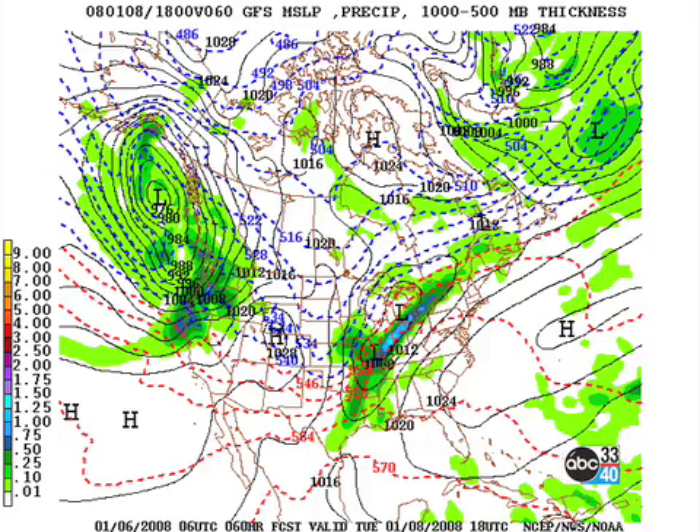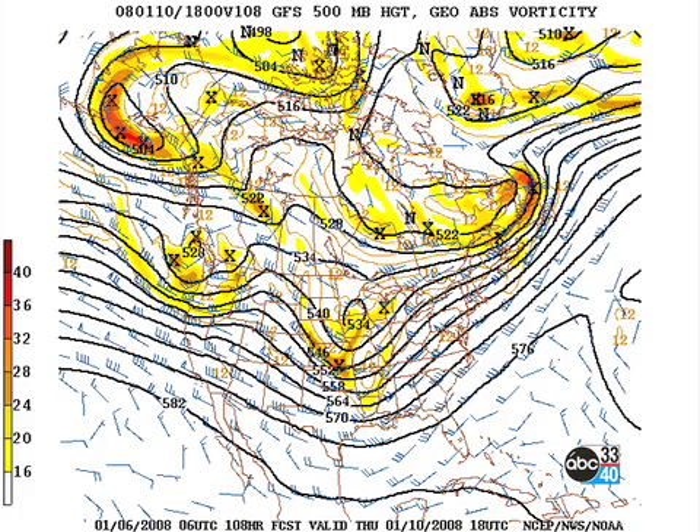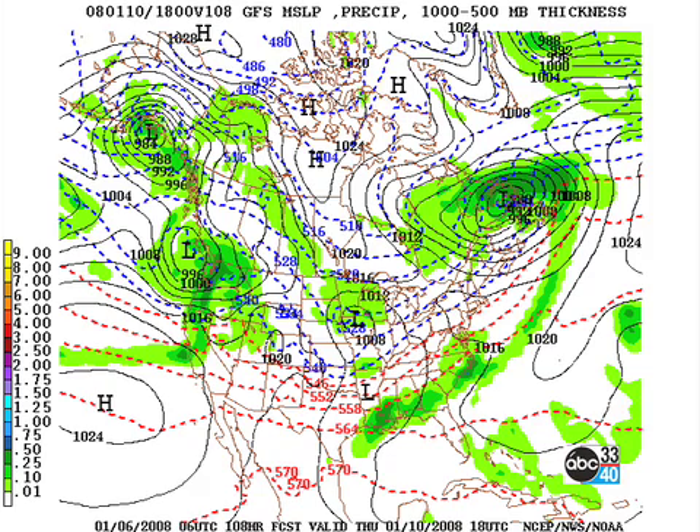That low gets its act together and pulls up across the Ohio River Valley and into the Great Lakes area on Tuesday, and that will bring us our best chance for rain on Tuesday. By Wednesday at midday, the storm system is up into the southeastern Canada area with the cold front trailing down through the southeastern United States, and we should be drying out for Wednesday. Wednesday is going to be our dry day as a new trough develops to our west and that brings another low across the central part of the United States.